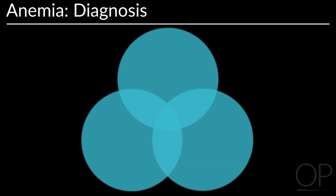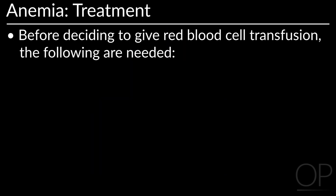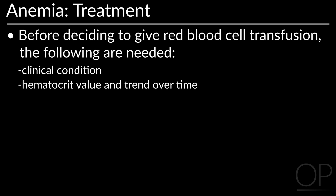When diagnosing anemia, it is important to perform laboratory testing such as FBC, reticulocyte count, smear, and Coombs test, as well as a physical exam and to explore the patient's family history. Before deciding to give a red blood cell transfusion, clinical condition, hematocrit value and trend over time, and etiology of the anemia are all needed.